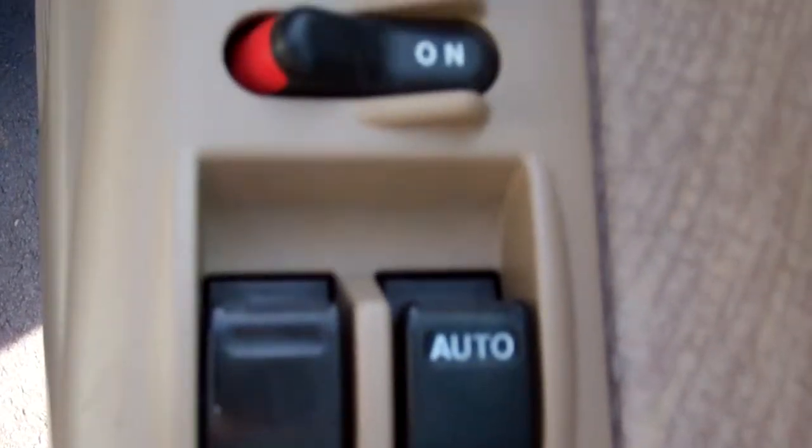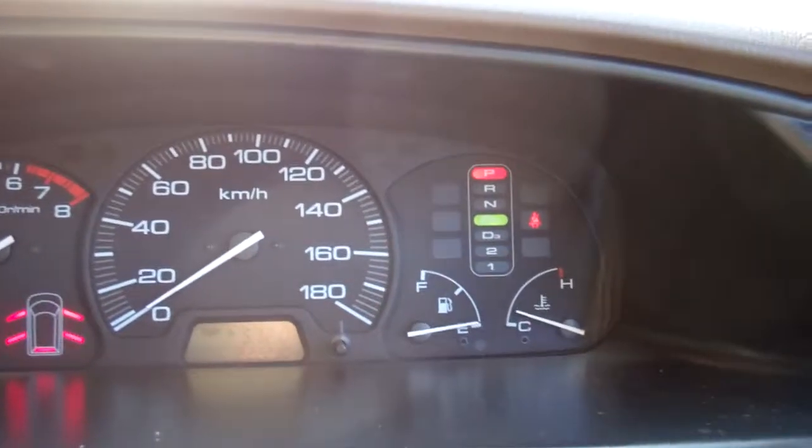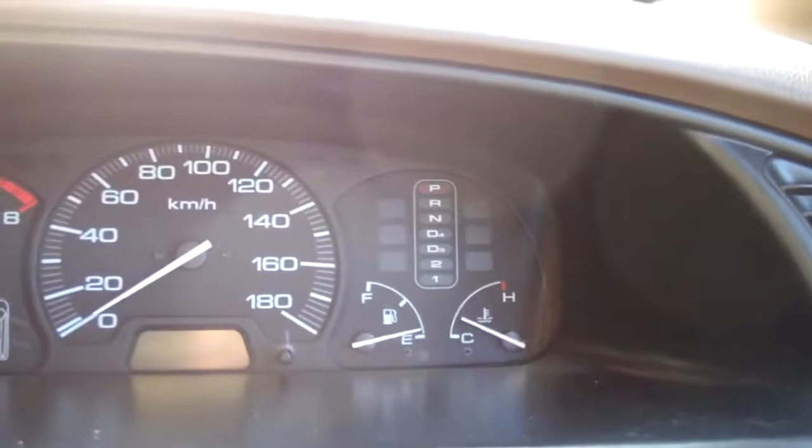Full electric window controls and wing mirror controls. Good warrant through to the 11th month of 2013, indicating the next service is due at 227,000 kilometers. And let's see what it's currently at — 222,000 k's.